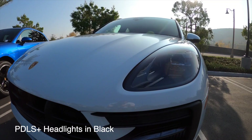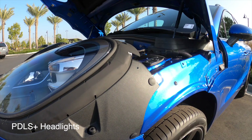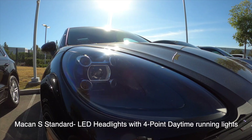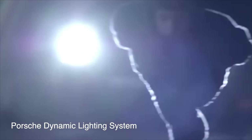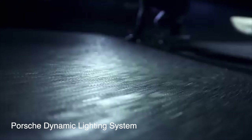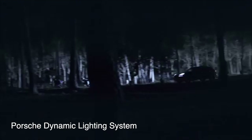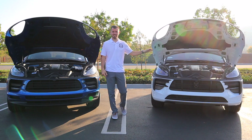Going to the headlights — both of these cars I have here have upgraded PDLS Plus headlights, which are top-tier for Porsches. But on the Macan S, standard comes with an LED headlight with a four-point daytime running light. Very bright, but not as good as the upgraded units. The Macan GTS comes standard with PDLS headlights, so you'll just be able to see a lot further than you can on the Macan S's standard headlights.